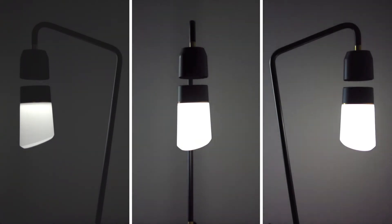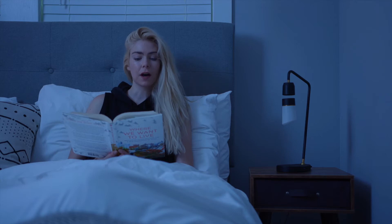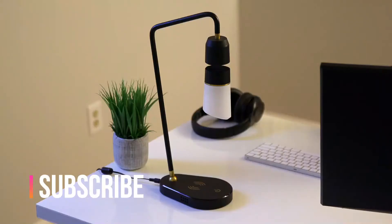Meggie is dimmable, with three brightness settings. You can control it with your voice — "Hi Meggie." "Hello." "Turn on." "Okay." — or a simple touch.